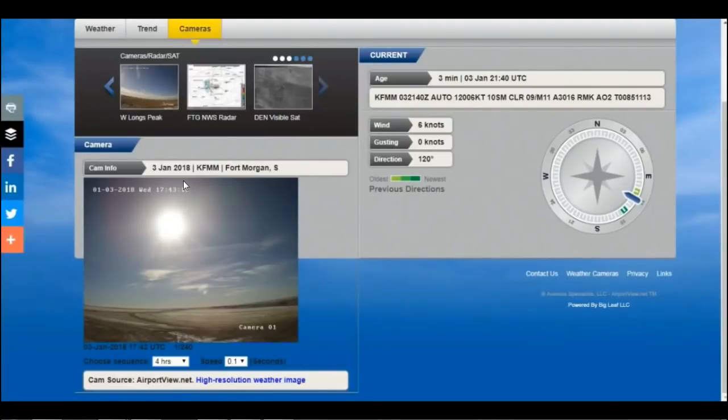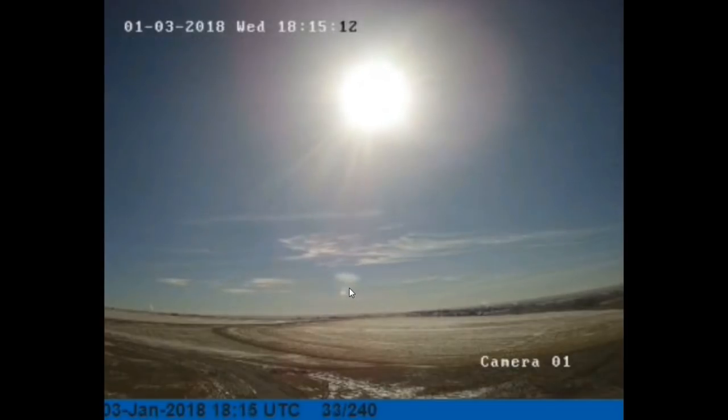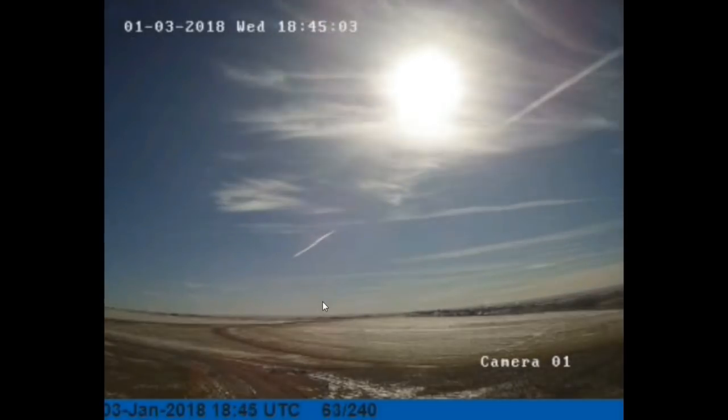3rd of January 2018, camera KFMM, Fort Morgan South. First thing we've got to notice is this lens flare here. Now, if we've learned anything about lens flares, as the sun comes this direction, this should arc around in this direction — complete 180 degrees to what the sun does. But something strange happens with this lens, and we know we've got a lensing system in front of the sun simulator that I've just shown you. Where does this lens go? It doesn't even arc around — it goes backwards into infinity. That proves to me there's a lensing system up here — that's just impossible.